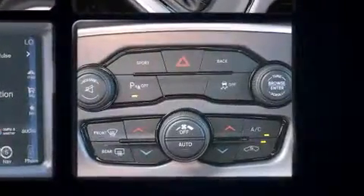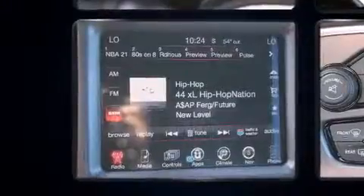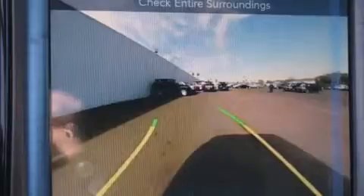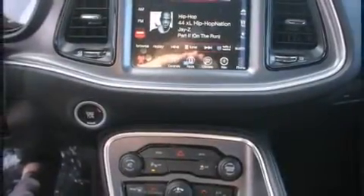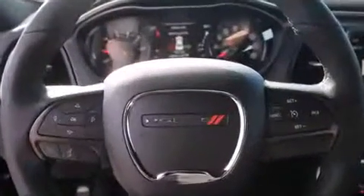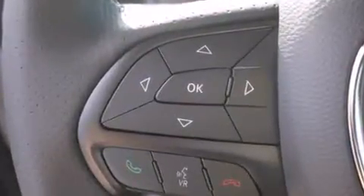Dodge ensures the safety and security of its passengers with equipment such as dual front impact airbags, front side impact airbags, traction control, brake assist, anti-whiplash front head restraints, ignition disabling, and four-wheel disc brakes with ABS. Electronic stability control ensures solid grip atop the road surface, no matter how challenging the driving conditions.